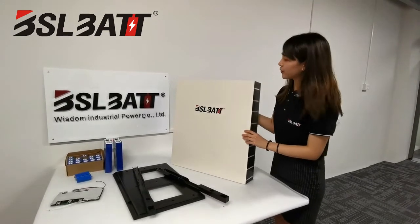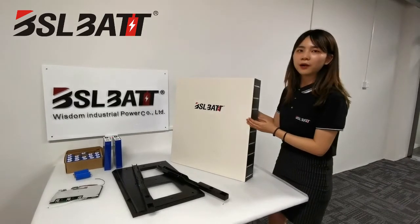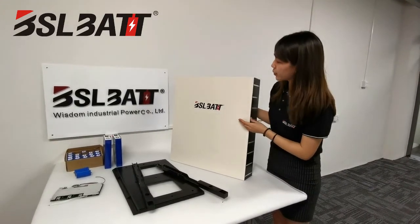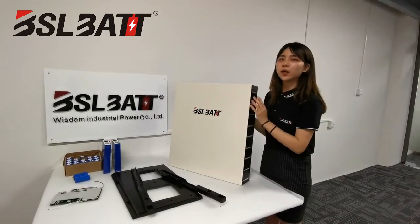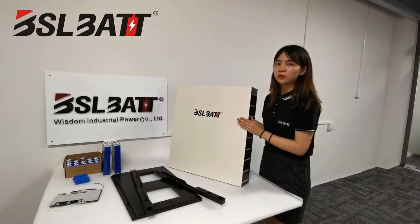Hey guys, I'm so glad to introduce our storage energy series, our power wall. We can see that the battery has a nice looking and it can hang on the wall. Most villas and families will apply it and connect it with an inverter for their solar storage.